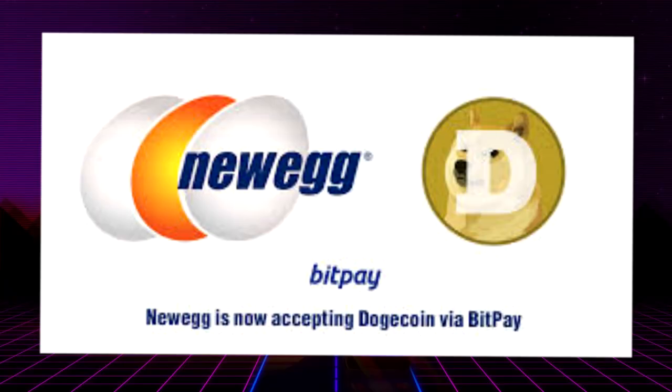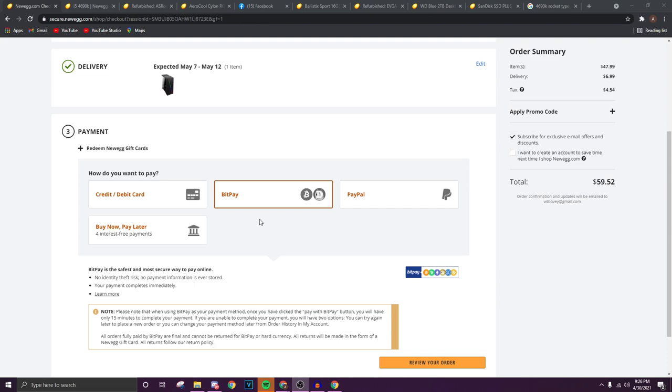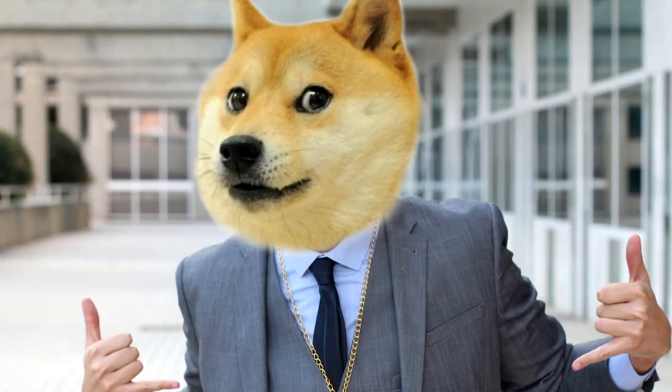Dogecoin has been such a big topic lately. Everyone's investing in it, even people who don't know what they're doing. But what's even better is that Newegg allows you to actually check out with this cryptocurrency now. You could literally buy things on Newegg with Dogecoin. The meme currency is real now — it literally equates to money. Kind of weird to think about that a meme actually turned into something like this, but yeah, it happened.